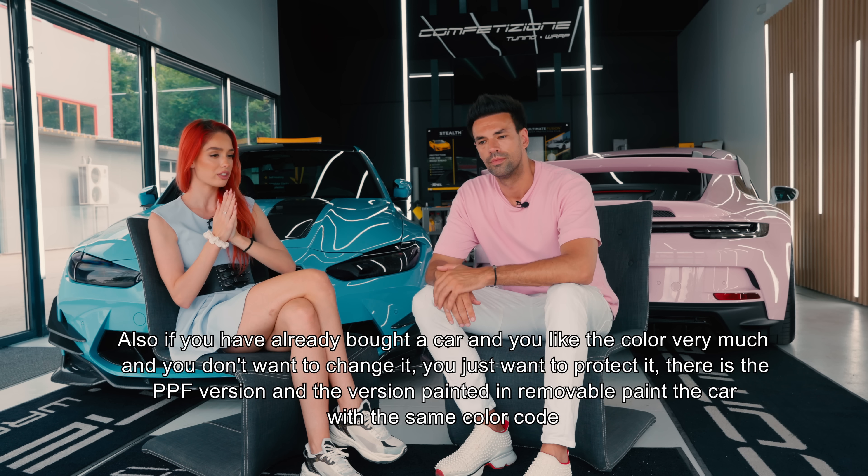Cel mai mult se vede diferența de premium între vopseaua detașabilă și colant când este vorba de coaja de portocală - orange peel. După ce mașina este vopsită în vopsea detașabilă și protejată, ei o polișează, exact cum ar polișa orice altă vopsea normală. Mașina este polișată și dispare acest orange peel. Și aici este diferența cea mare față de colant, pentru că nu se compară.